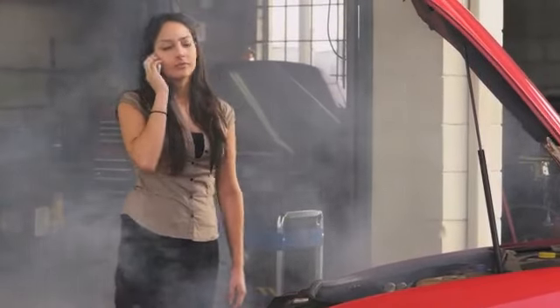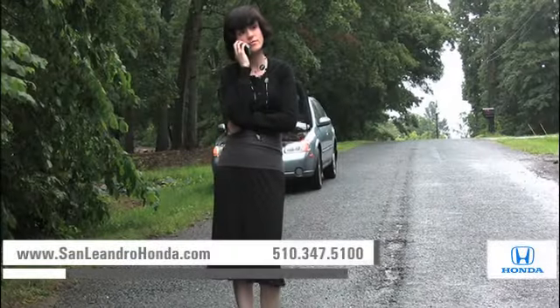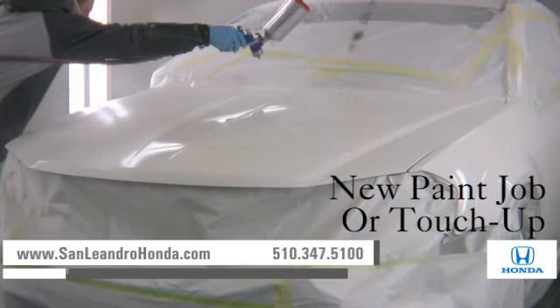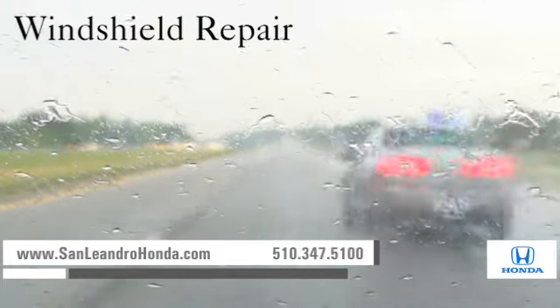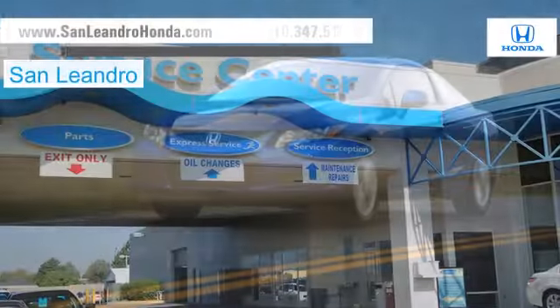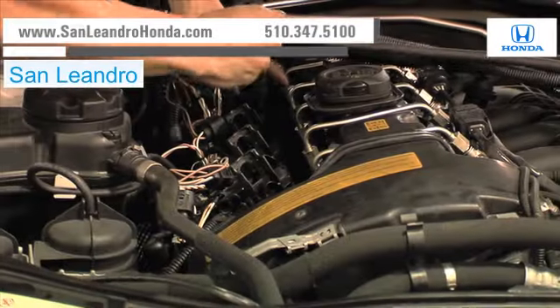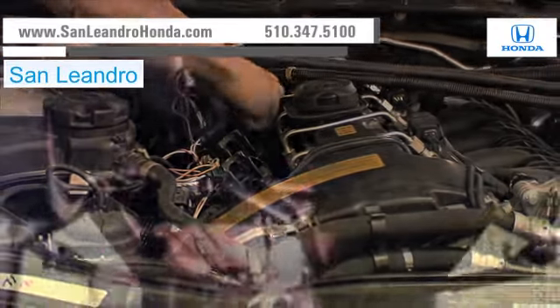Taking your vehicle to a big-name chain service provider can be expensive and irritating. Whether you need a new paint job or touch-up, windshield repair, or a tune-up, when you bring your vehicle to San Leandro Honda, you get the quality and professional service you deserve, performed by highly trained professionals.